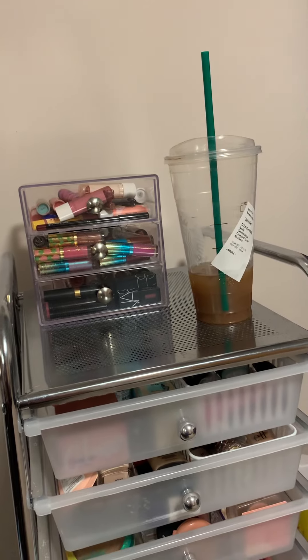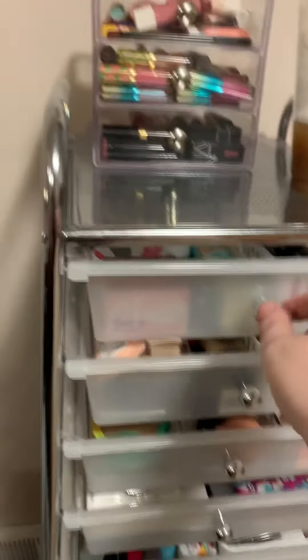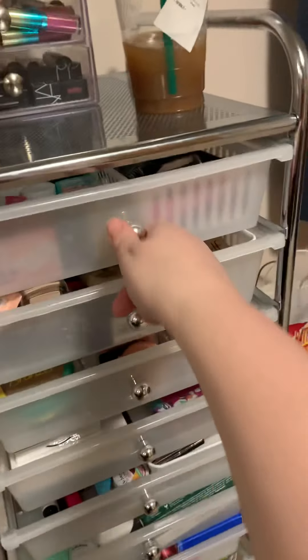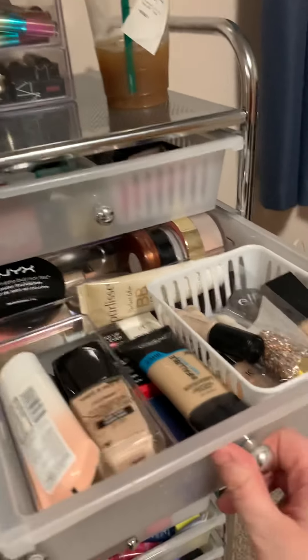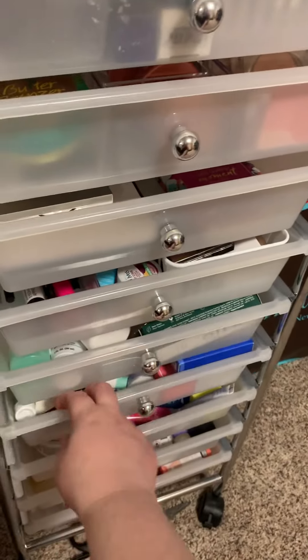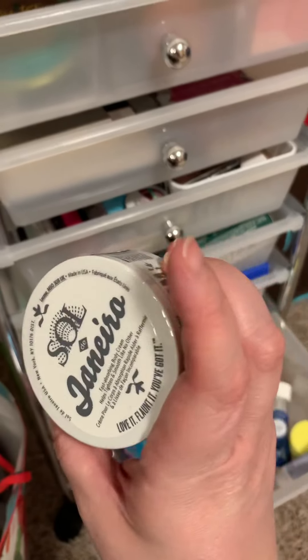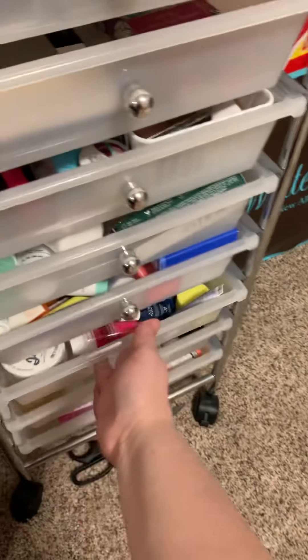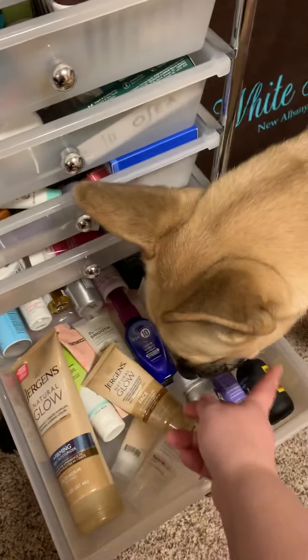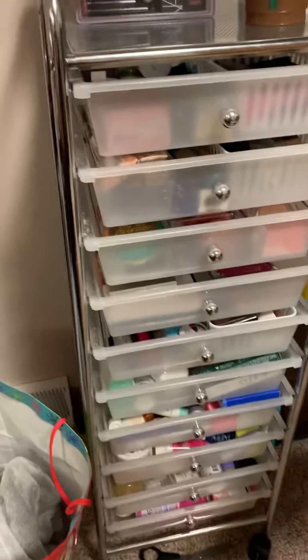I have my lip products on top, and then I have a 10-drawer storage unit where I keep all of my backup makeup and makeup I'm rotating through — as you can see, I have a lot. Going down I also have skincare, face masks, and toners. The Boom Boom Cream is the best stuff ever. I also have my Jergens Natural Glow and extra shaving cream — just extras. Everything lives here and I pull what I need into my makeup basket.